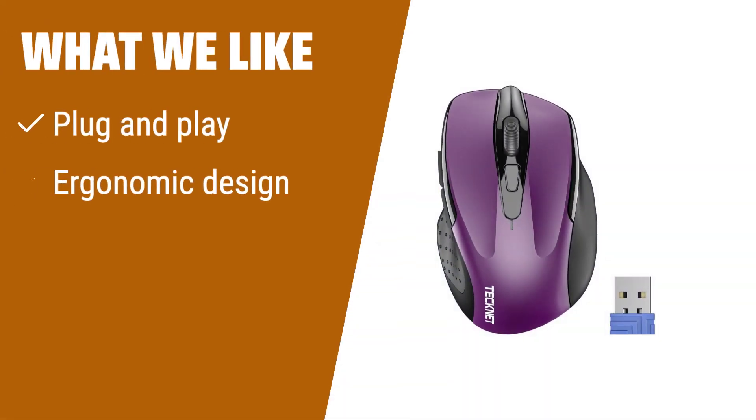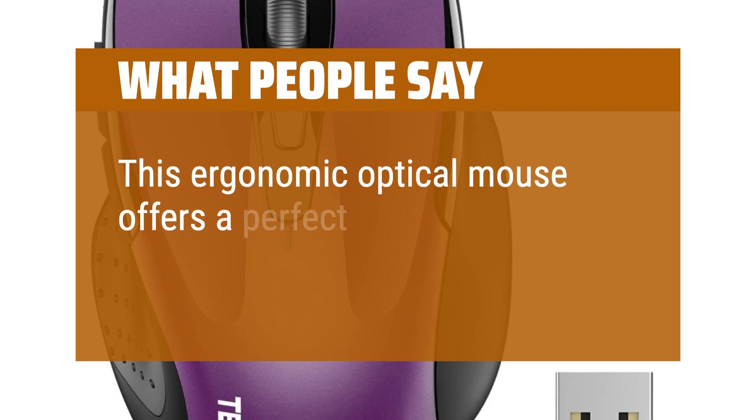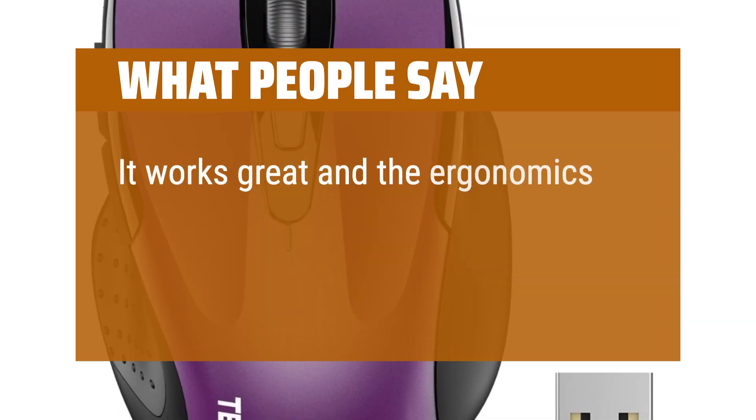What we like: For a hassle-free experience, the TechNet wireless mouse is the way to go. Simply plug in the USB nano receiver and you're good to go. Its ergonomic shape and soft rubber grip ensure all-day comfort, making it suitable for long hours of use. With TechNet TrueWave technology, it provides precise cursor control on various surfaces. The smart auto-sleep mode and long battery life of up to 24 months make it energy-efficient. Whether you're a Windows or Mac user, this mouse is compatible with a wide range of devices. This ergonomic optical mouse offers a perfect blend of functionality and comfort — the buttons are very accessible and work quickly and smoothly. It works great and the ergonomics fit my hand.